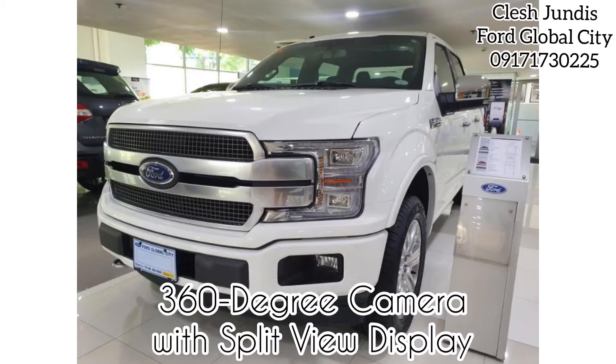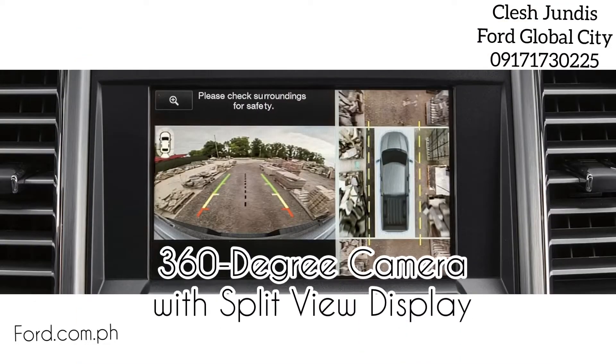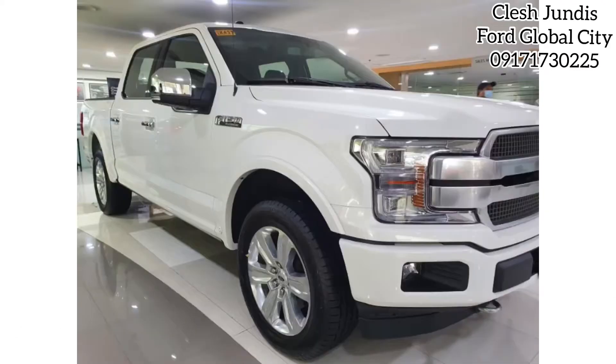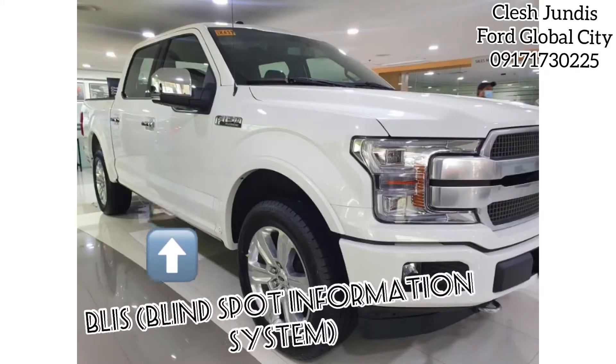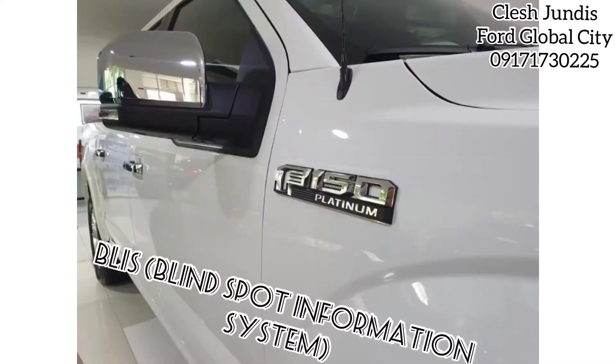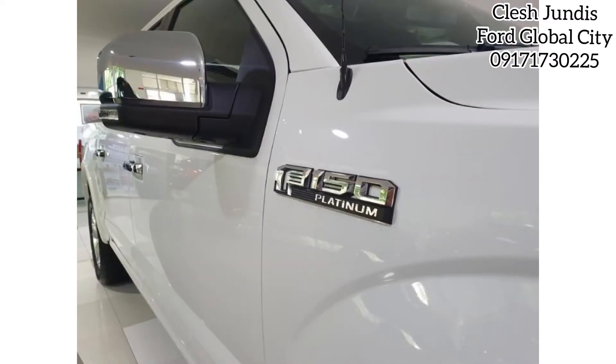It comes with a 360-degree camera with split-view display that can help you work smarter, faster, more productively. The F-150 also has advanced driver-assist features that are designed to give you more confidence and make life on the road more convenient.